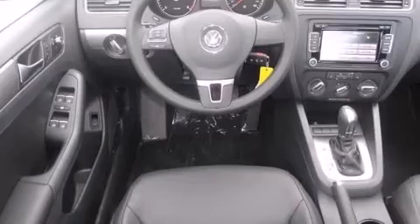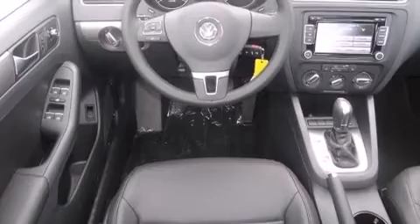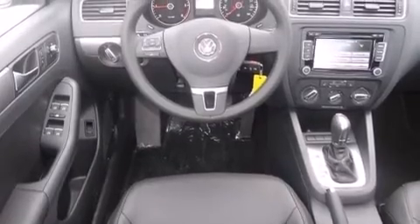The following features are also included: air conditioning, a pass-through rear seat, cruise control, a leather-wrapped steering wheel, a passenger-side vanity mirror, and front and rear floor mats.